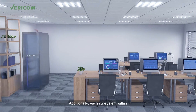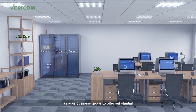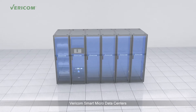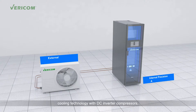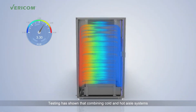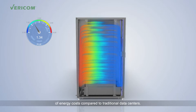Additionally, each subsystem within the Smart Micro Data Center can be expanded as your business grows to offer substantial savings versus traditional data centers. Vericom Smart Micro Data Centers offer exceptional power distribution, with high-efficiency UPS systems, cooling technology with DC inverter compressors, and intelligent speed regulating fans. Testing has shown that combining cold and hot aisle systems with near-end cooling can reduce PUE to as low as 1.34, helping to save more than 45% of energy costs compared to traditional data centers.